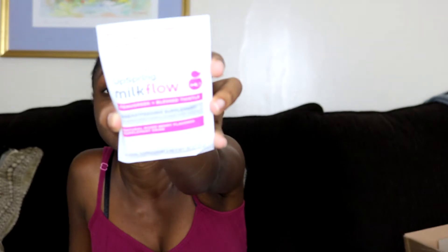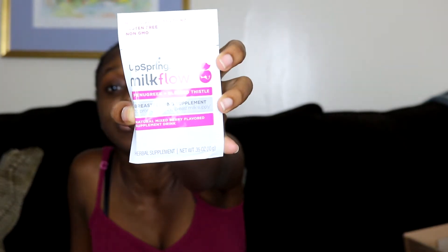The next thing I got was the Upspring Milk Flow — it's a breastfeeding supplement to promote healthy breast milk supply. No artificial anything, gluten-free, non-GMO. It's good to have on hand. I don't know if I'll need it — I hope I don't have any breast milk issues — but if I do, I'll have this to try out.